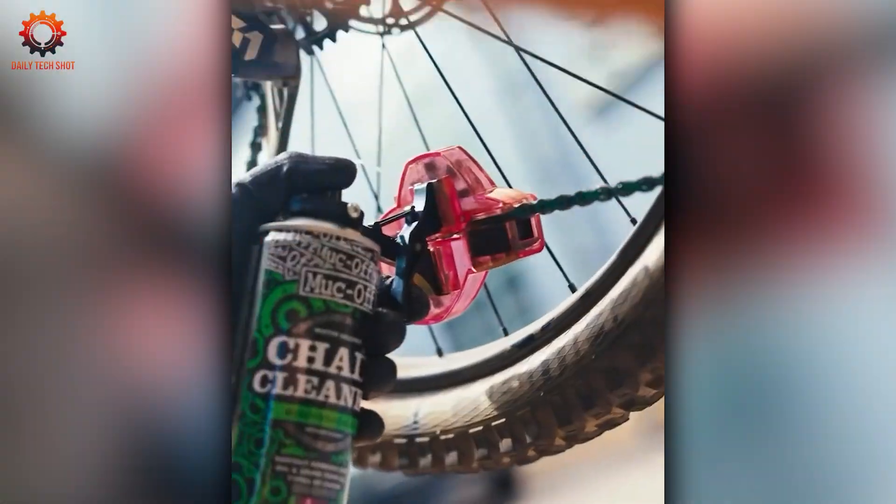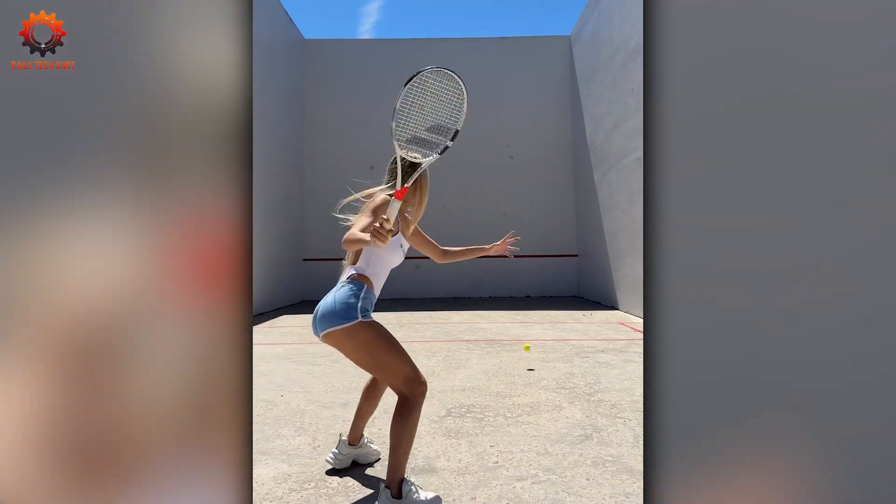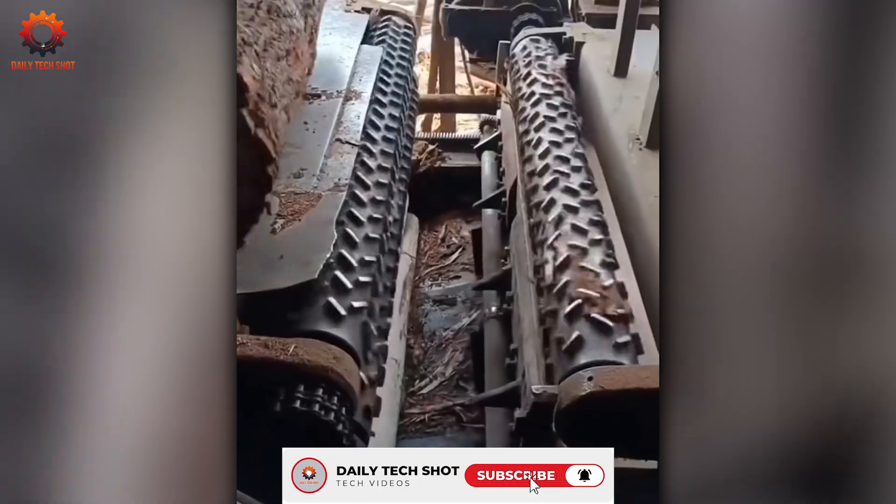This is Daily Tech Shot, where every motion matters and every tool earns its place. Real machines, real precision, real power. Let's get into it.